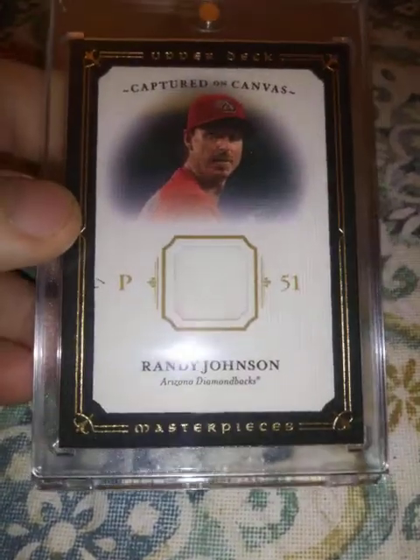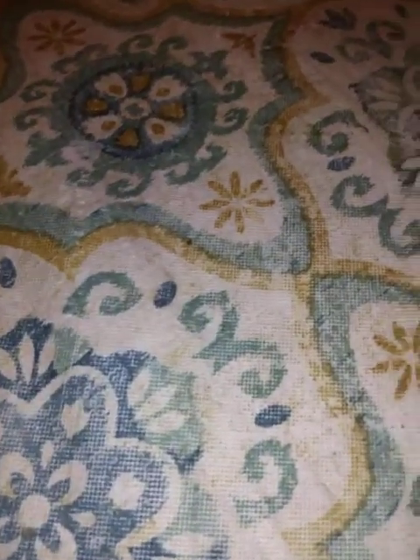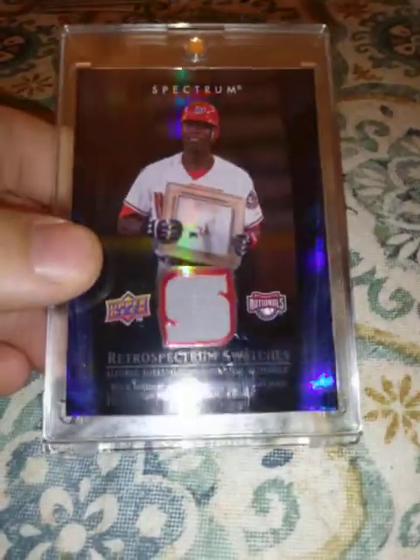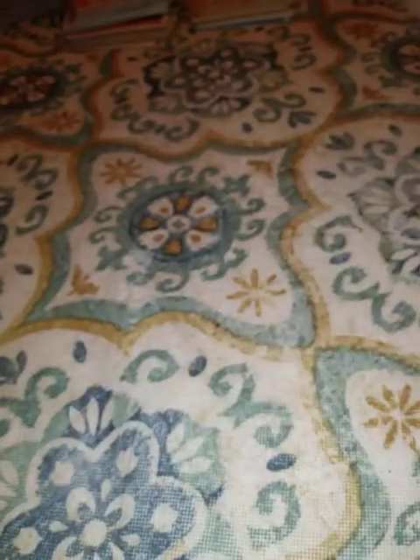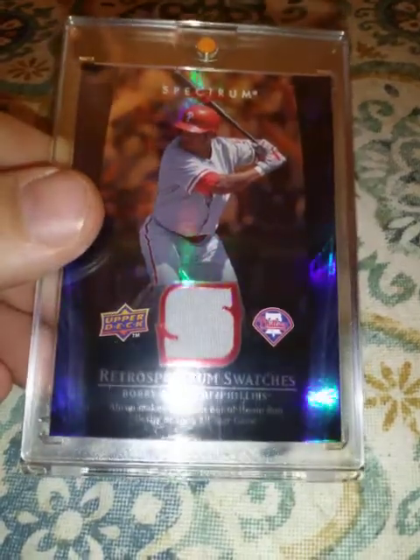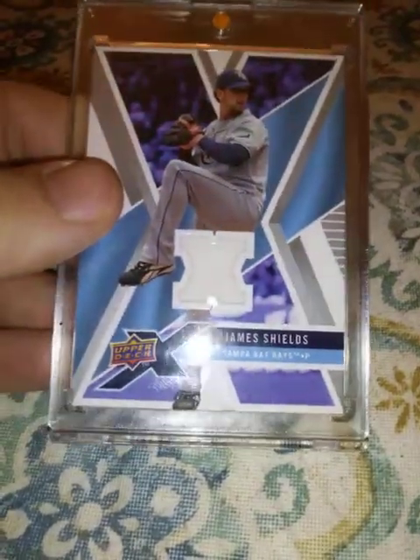2008 Upper Deck Masterpieces, this Randy Johnson jersey relic — I think that's three Randy Johnson relics I have. From 2008 Upper Deck Spectrum, this Alfonso Soriano Retrospective Swatch relic. This Bobby Abreu Spectrum. And from 2008 Upper Deck X, this James Shields jersey relic.